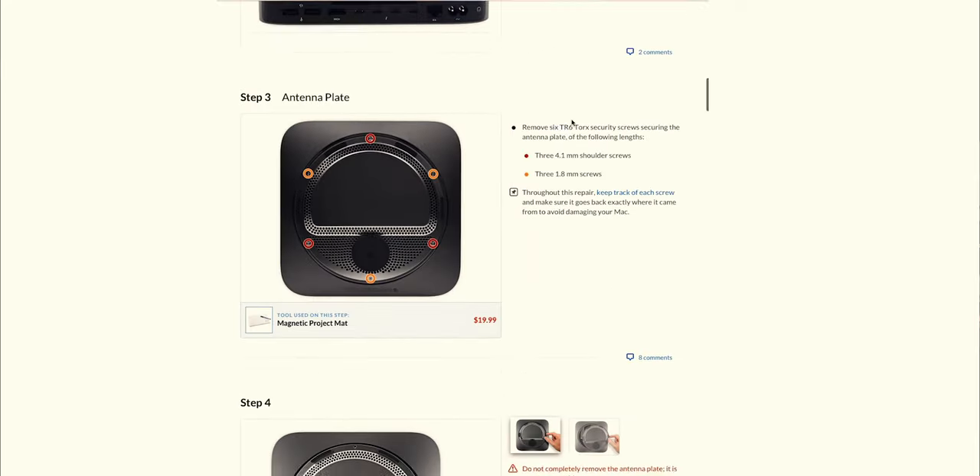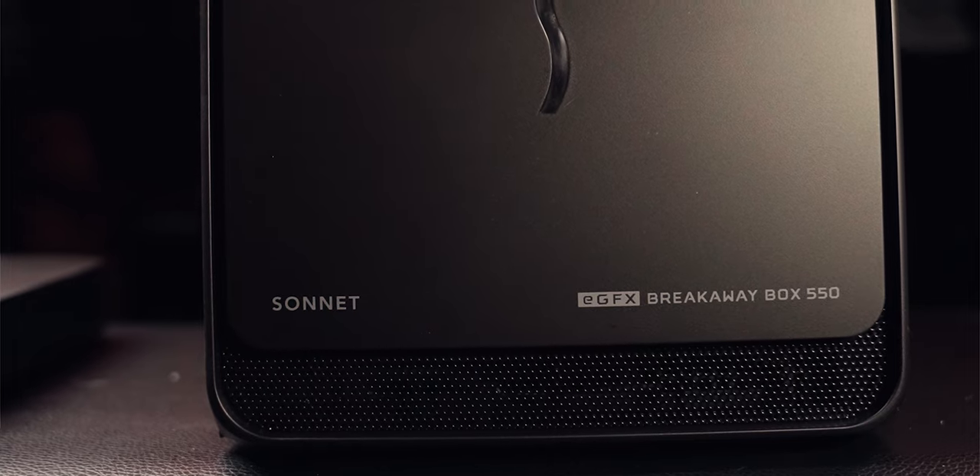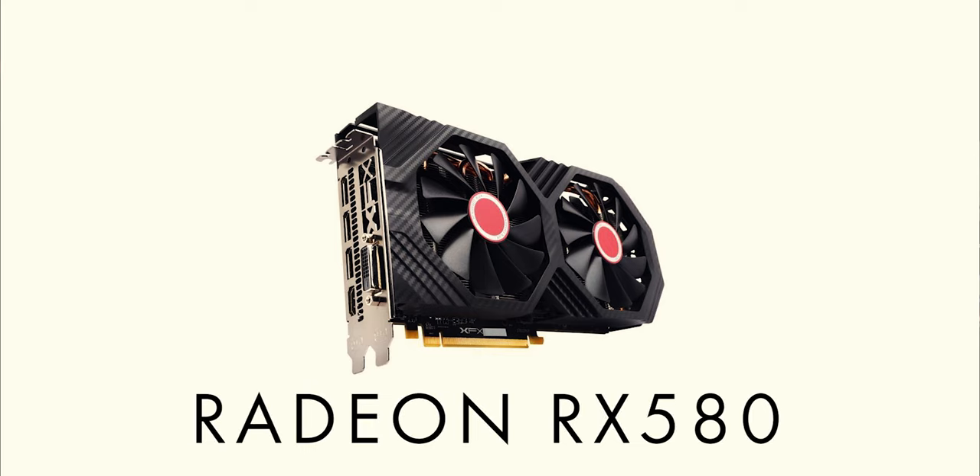You have to take the entire computer apart to change out the RAM, and I was nervous but it worked out fine. I added a Sonnet external GPU enclosure and a Radeon RX 580 — that was probably my biggest mistake. I should have gone bigger and better with the card. It's difficult to find information about which cards work best for video editing. There's plenty of info about gaming, but certain cards work better with certain software, and I just went with a manufacturer I knew.